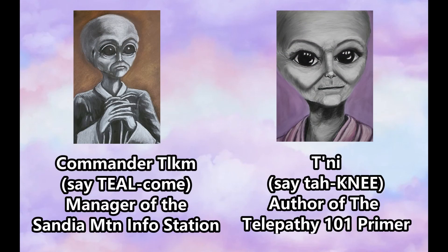Commander Tealcum, manager of the Sandia Mountain Information Station. Tani, author of the Telepathy 101 Primer.